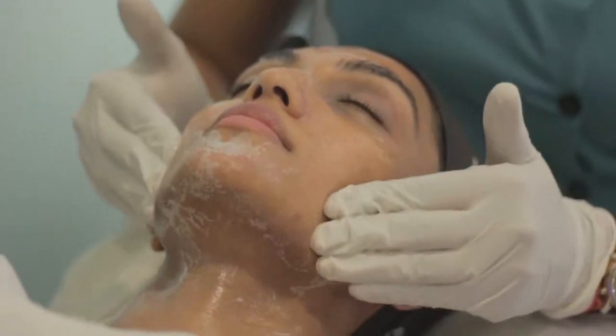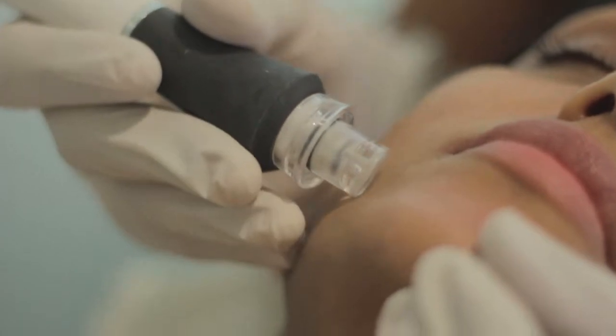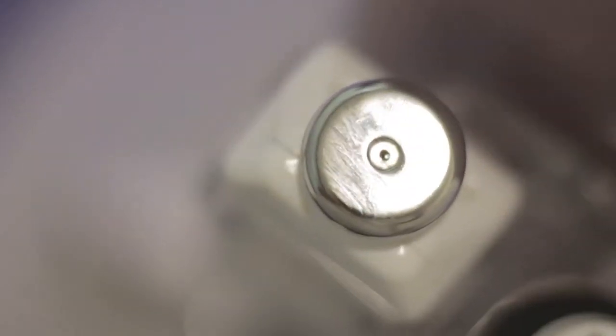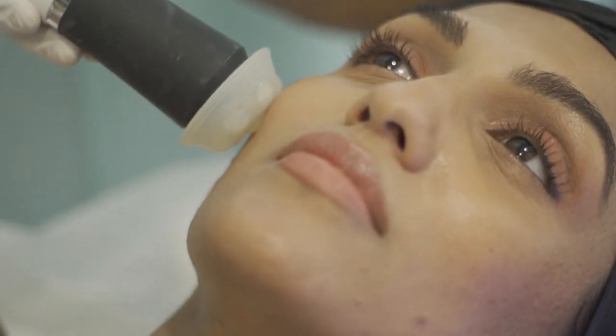For my facial, my skin was vacuum bubble cleaned and then it was exfoliated before it was infused with vitamin C. An ultrasound and radio frequency technology was also used briefly to even out my skin tone.